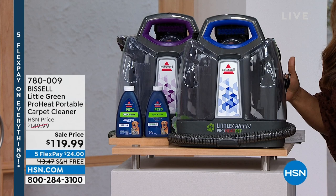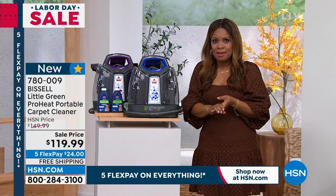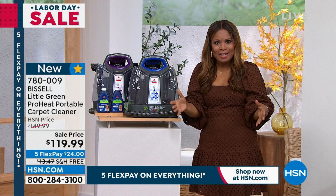You're seeing it in the little blue and the little purple, and we have this available at an incredible value of $119.99. You love it because it's going to allow you to pick up the stains, the messes, the spills, the accidents without having to manage with a big, large, heavy upright carpet cleaner.